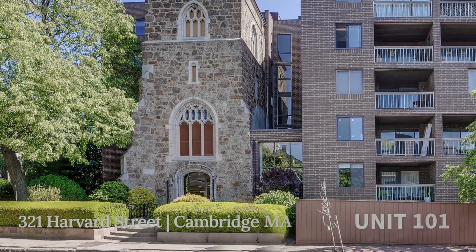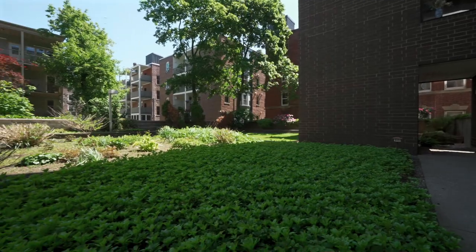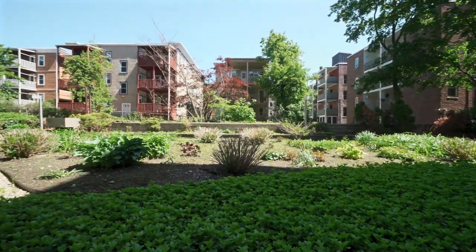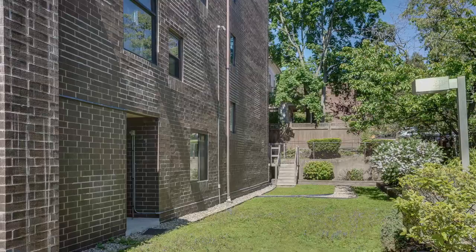Don't miss this spectacular two-bedroom, one-and-a-half-bath modern condominium with a private entrance, private patio, private yard, and garage parking near super popular Harvard Square.